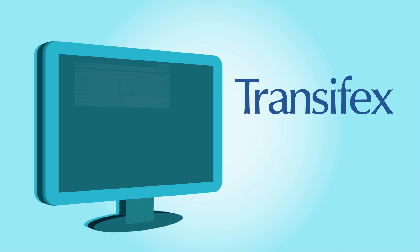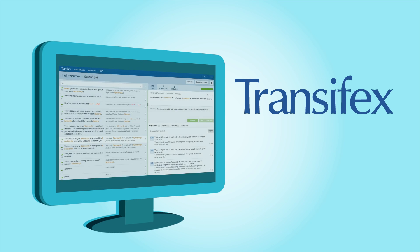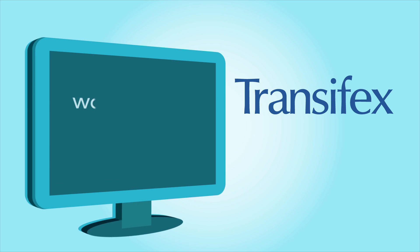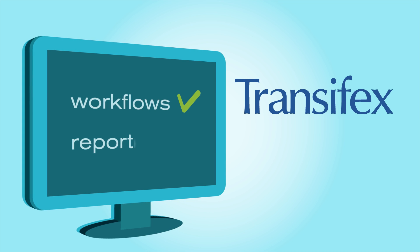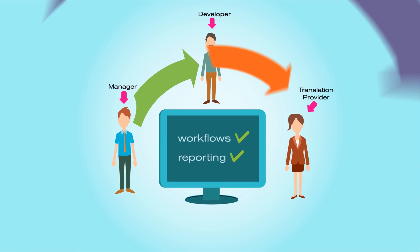Our management interfaces, web-based translation editor, APIs, and integration client apps for developers enable you to centralize data collection, automate workflows and reporting among product managers, developers, and translation providers, all on one centralized platform.